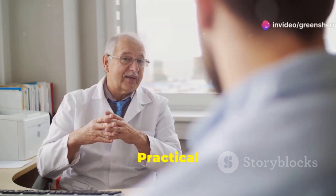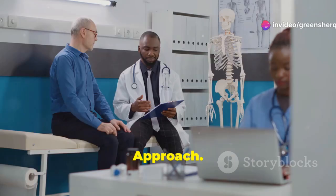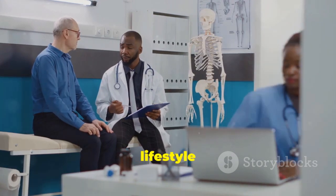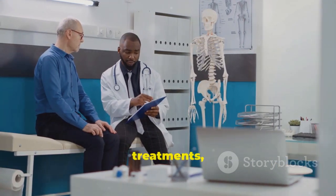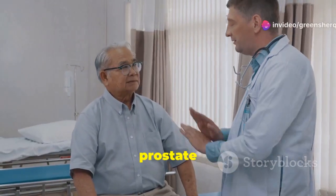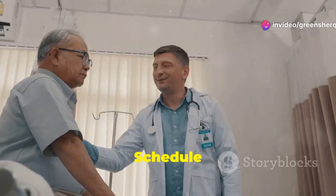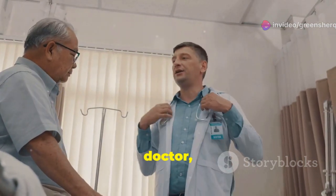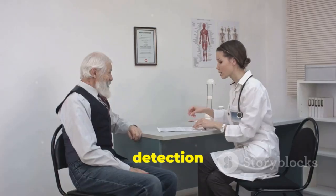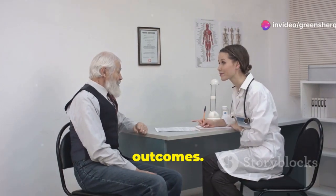Managing BPH effectively involves a proactive approach that combines lifestyle modifications, medical treatments, and regular monitoring. By taking charge of your prostate health, you can minimize symptoms and maintain a good quality of life. Schedule regular checkups with your doctor, especially if you are over 50 or have risk factors for BPH. Early detection and treatment can prevent complications and improve long-term outcomes.